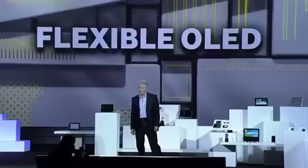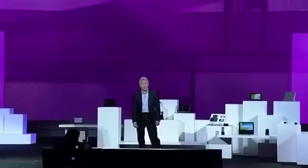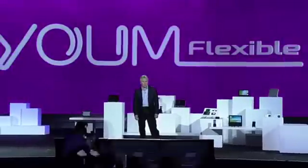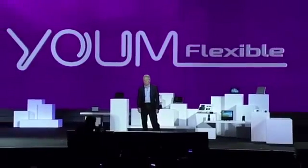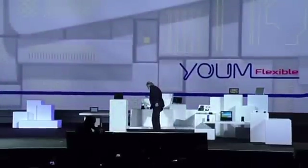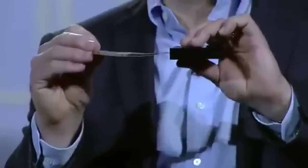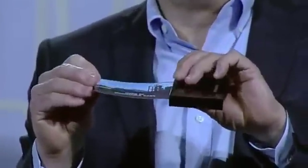We're so confident about the market potential of flexible OLEDs, we're creating an entire new line of them under the YUM brand name. YUM doesn't just bend the rules of display technologies — it completely rewrites them. Take a look at this flexible OLED prototype. Our team was able to make a high-resolution display on extremely thin plastic instead of glass, so it won't break even if it's dropped, and we can actually bend the screen.